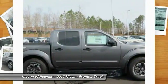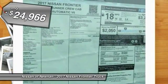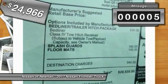The Frontier's interior comforts include cab versatility, under-seat storage, and seating for five, and is priced below $25,000. This vehicle has less than 100 miles.